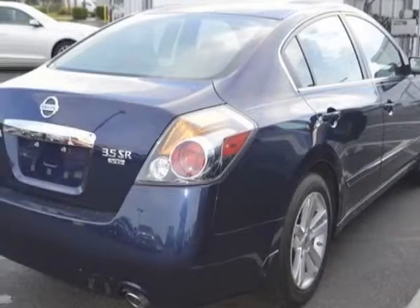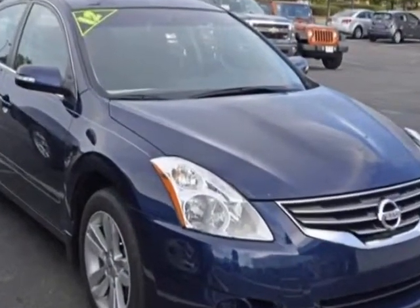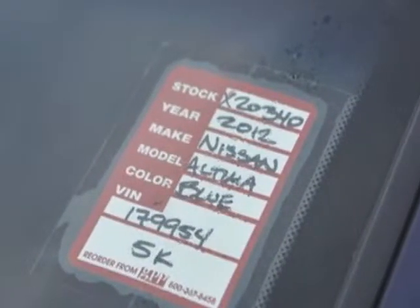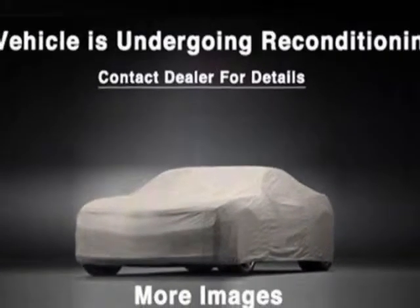This vehicle gets an estimated 20 miles per gallon in the city and an estimated 27 on the highway. This Altima boasts a 3.5 liter engine and has a CVT transmission. Additional options for this vehicle include power locks,